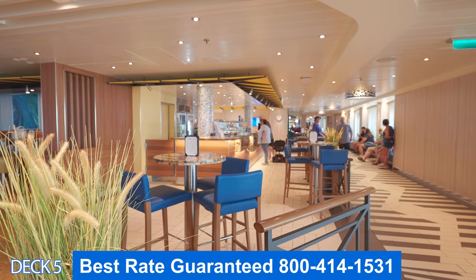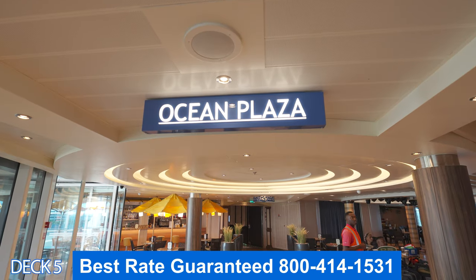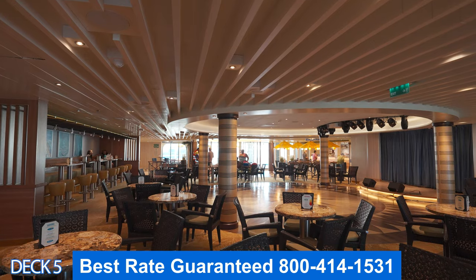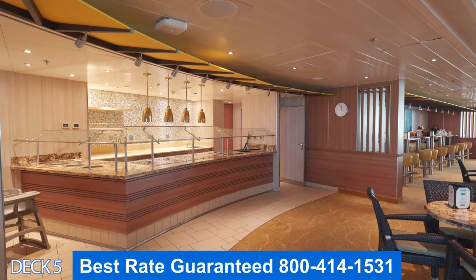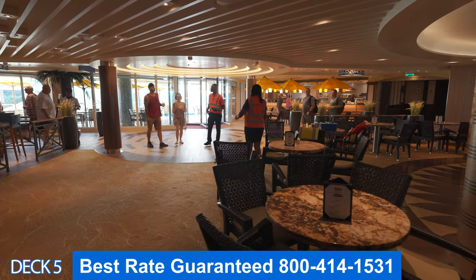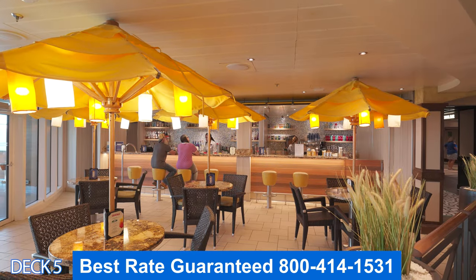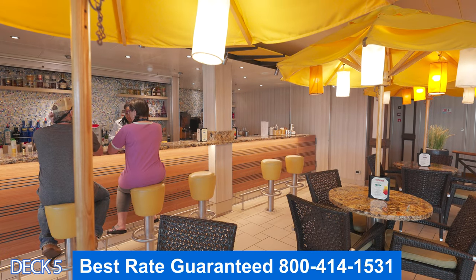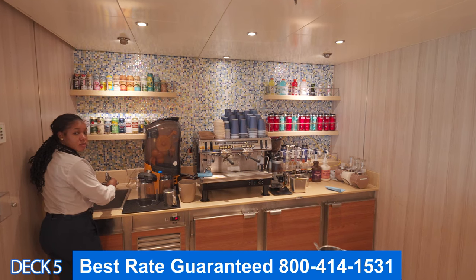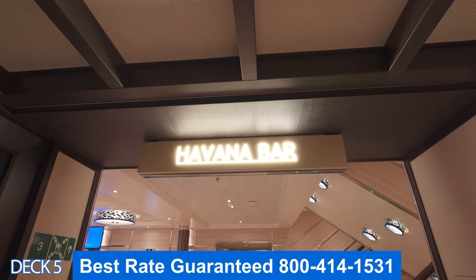Right next to Java Blue is where you can inquire about restaurant reservations. This is Ocean Plaza. There's a lot of activities that take place here — you can enjoy activities and live music. A lot of people like to come here and congregate and have drinks together. You can head right over to the left side and go to the bar. There are stools up at the bar, and you can also get a specialty coffee here.